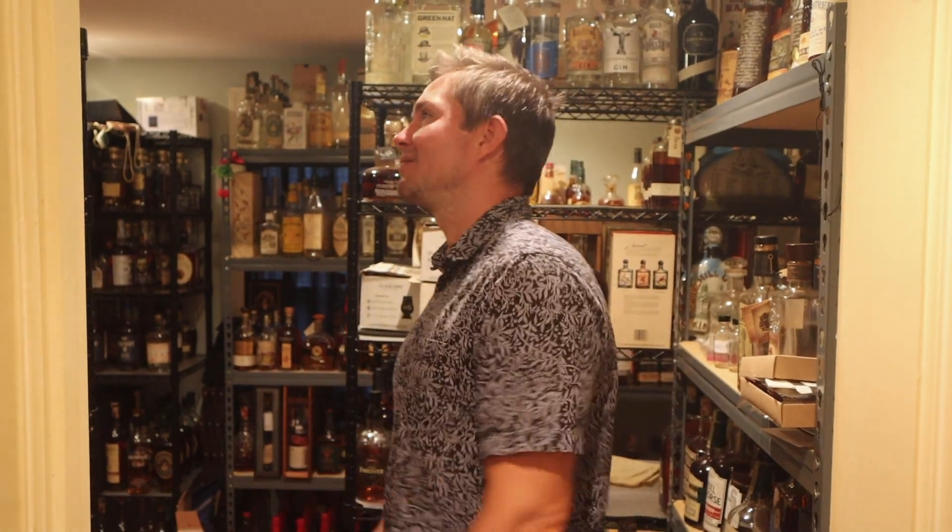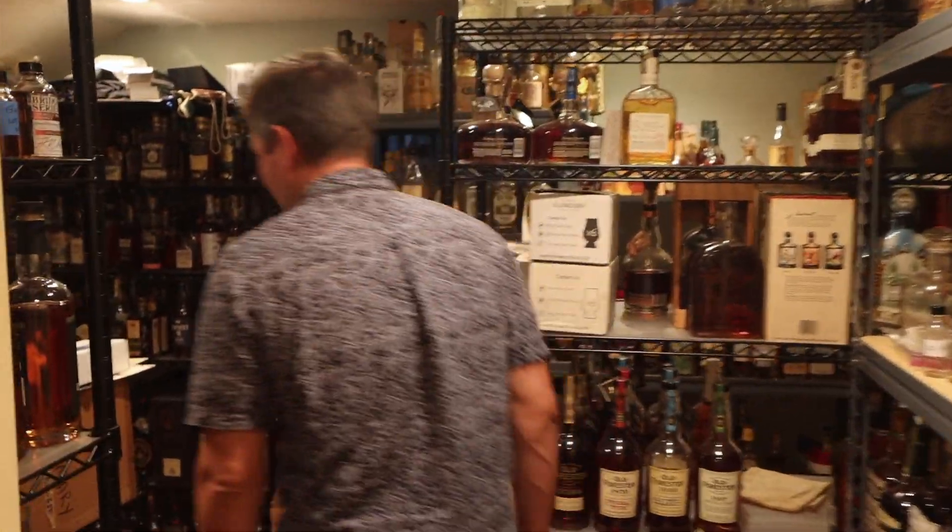Hey, what's up guys, this is Matt from Mike and Matt Taste Whiskey. Mike's not here so I'm going to film another Mike's Away video. Two rules, just like last time: the first rule is it's got to be something I have not tasted yet, and the second rule is it's got to be something that is already opened. I'm not going to open anything that Mike hasn't opened himself.